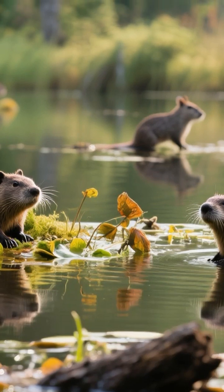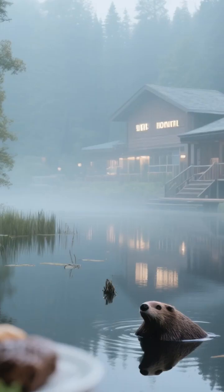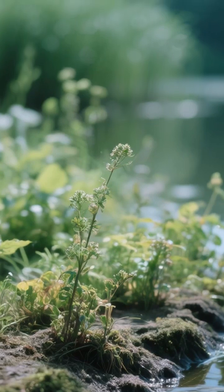The beaver's pond is an all-you-can-eat buffet and a five-star hotel, all rolled into one. And it's not just about the water.